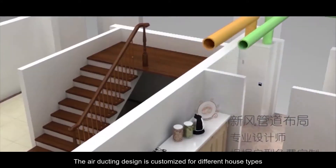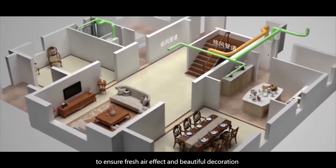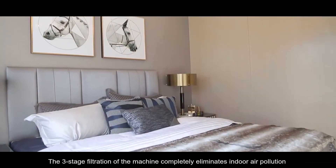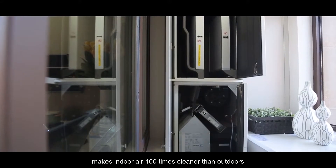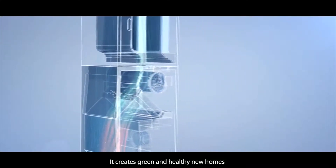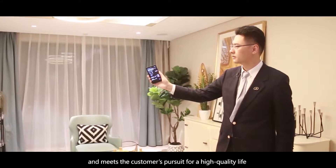The air ducting design is customized for different house types to ensure fresh air effect and beautiful decoration. The three-stage filtration of the machine completely eliminates indoor air pollution, makes indoor air 100 times cleaner than outdoors, and ensures zero micrograms at each room's air outlet. It creates green and healthy new homes and meets the customer's pursuit for a high-quality life.